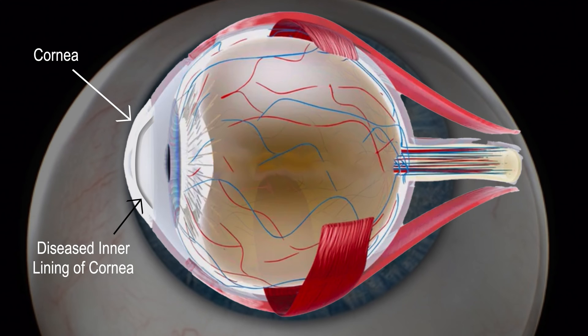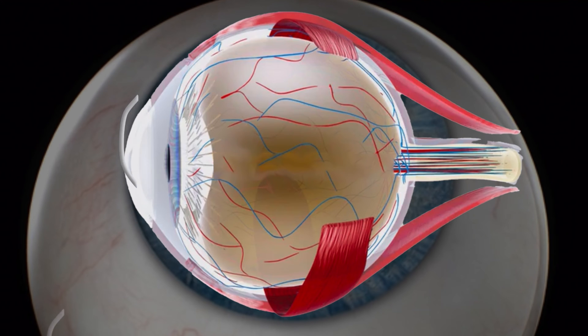Treatment to restore vision requires a highly selective cornea transplant involving removal and replacement of just the diseased inner lining of the cornea with a donor graft.